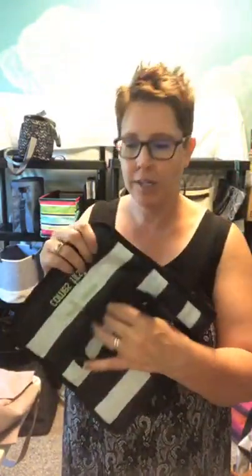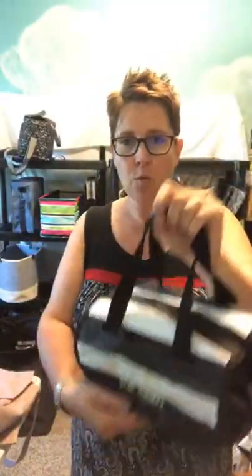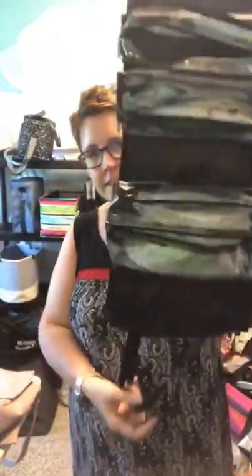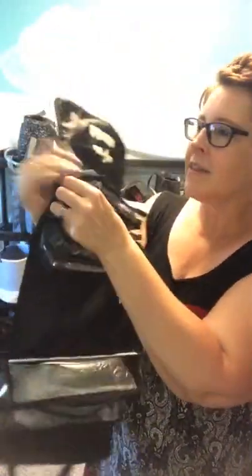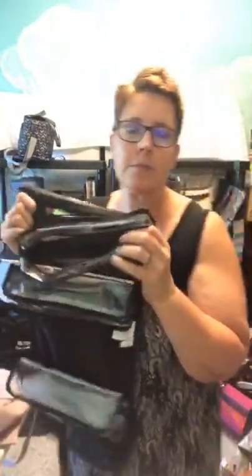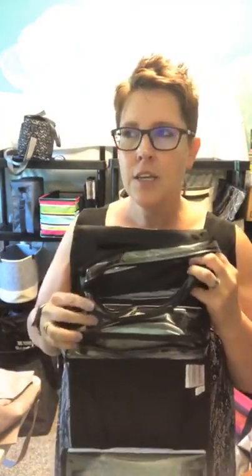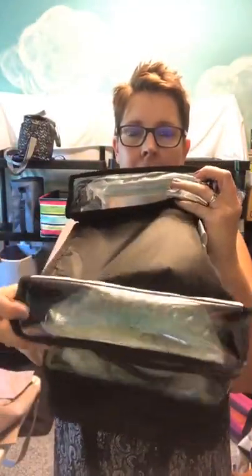The first one is called the Roll Away Organizer, or the Rolling Organizer. This one is in the watercolor stripe. When you unroll it, it has all your little bags — they are velcro. You can use this for art stuff. I've posted pictures of how other people use it. You can use it for makeup — it's got two small ones and a bigger container, and they all velcro off.